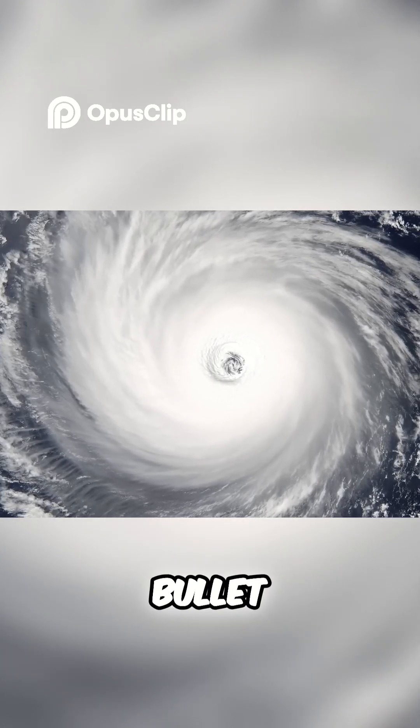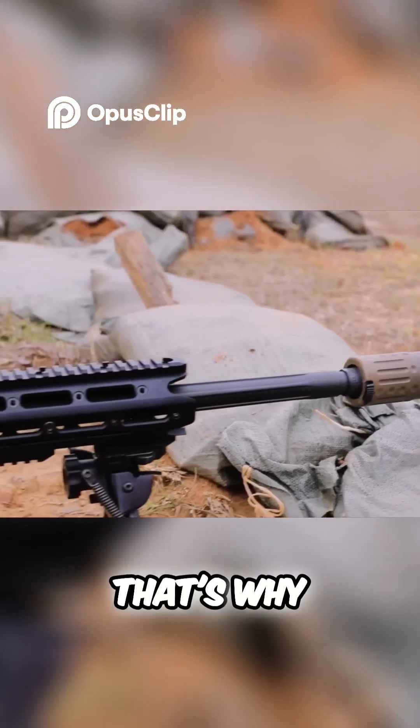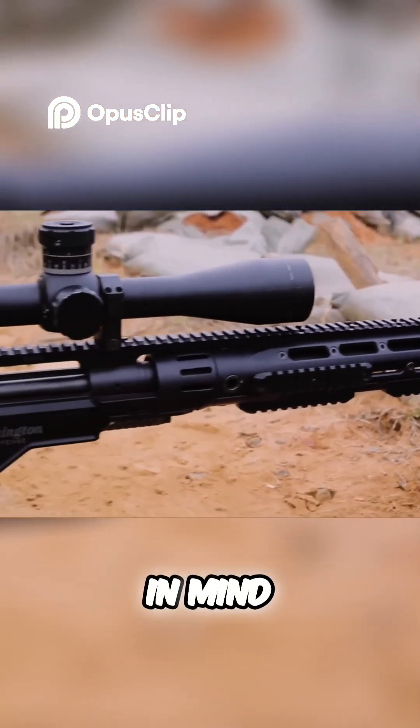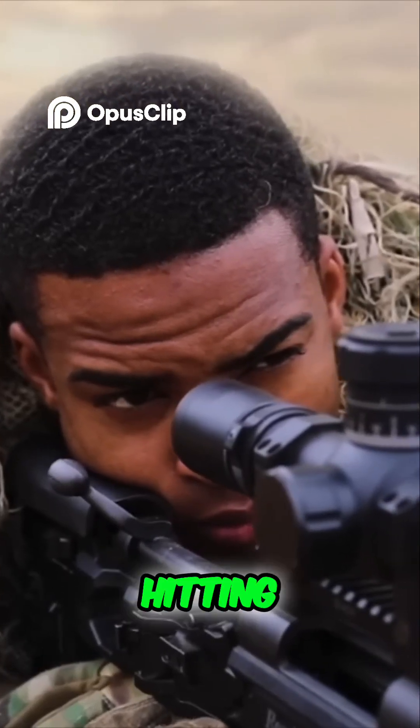And, evidently, bullet trajectories. A deflection of even a few inches can cause snipers to miss. That's why they must keep the Coriolis effect in mind. If they're shooting west, the bullet will drift slightly to the south, hitting lower than expected.